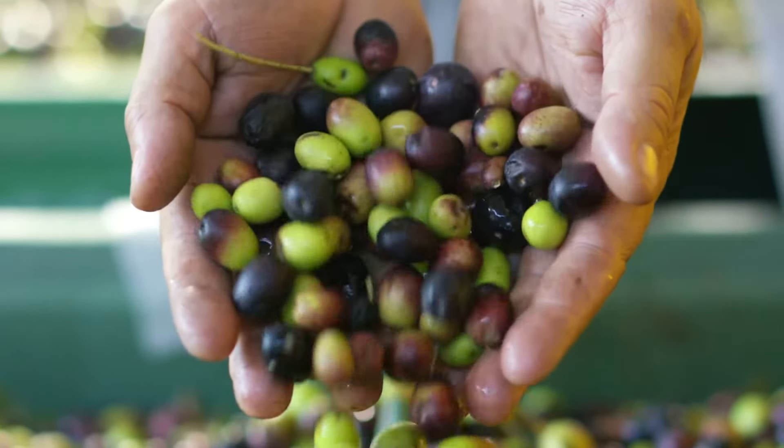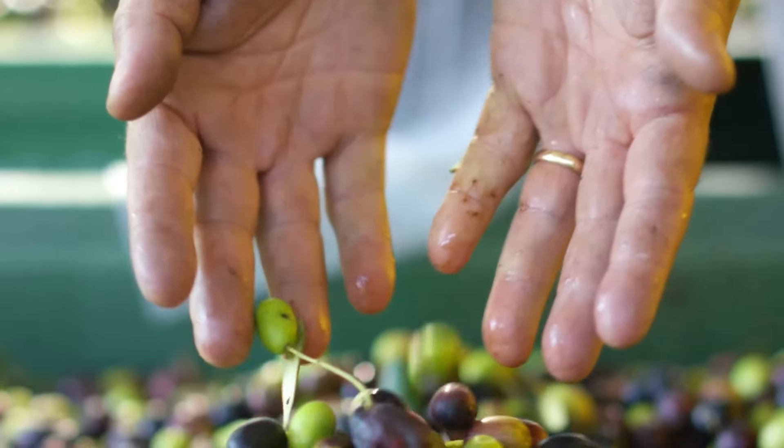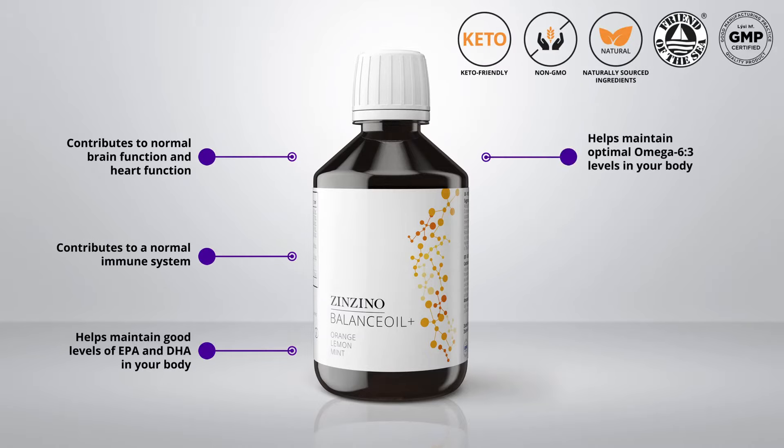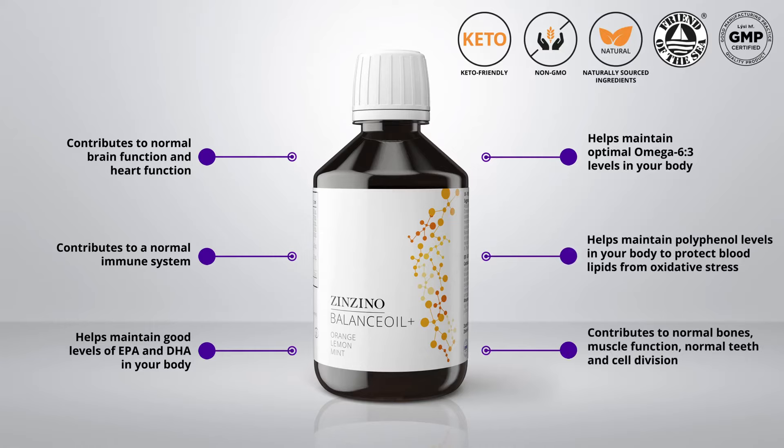High in omega-3, EPA and DHA, olive polyphenols, and vitamin D3. Balance Oil Plus has only all natural ingredients: fish oil from wild-caught small fish, cold-pressed extra virgin olive oil. Vitamin D3 is derived from a natural source, and it contains only natural flavors.